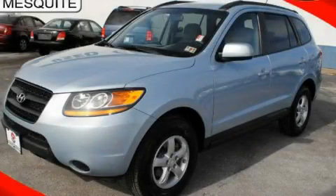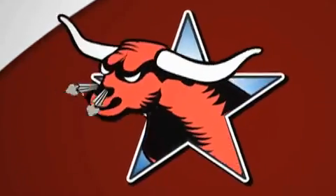Please call us today for more information on this great vehicle. All new Hyundais come with America's best 10-year, 100,000-mile warranty.